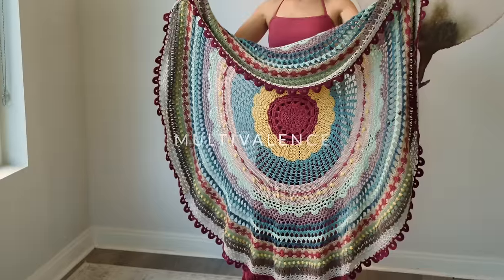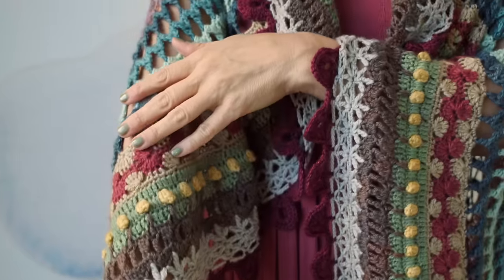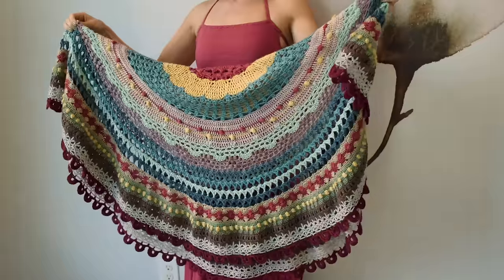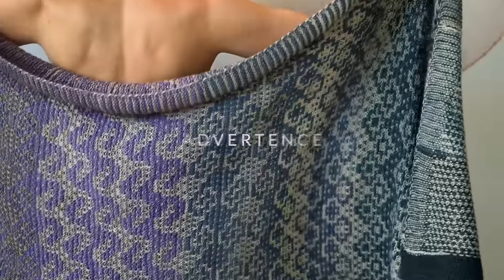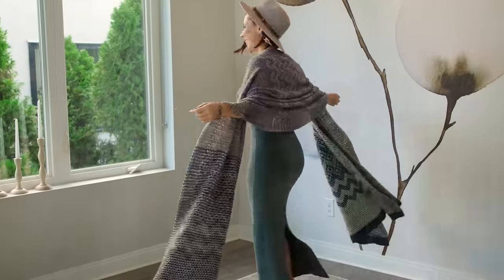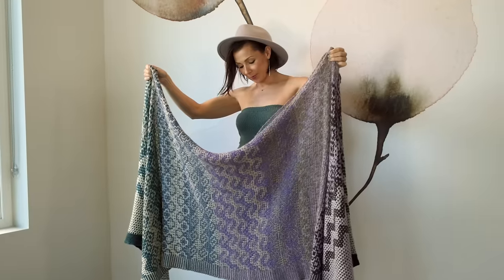Also this year, we had our year-long mystery knit along and mystery crochet along, which ran the entire year. They were called Advertence and Multivalence, and it was so much fun watching all of your projects take shape and how you all encouraged each other throughout the entire process. Life truly is better together.